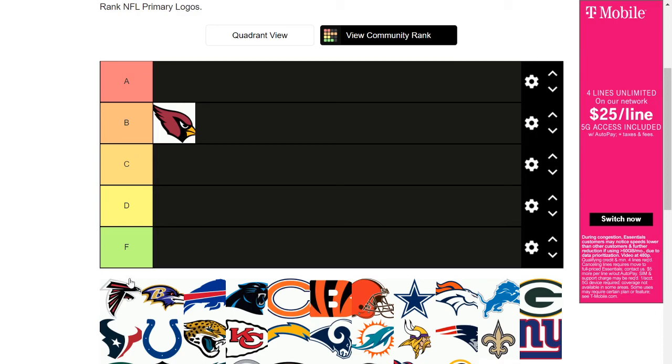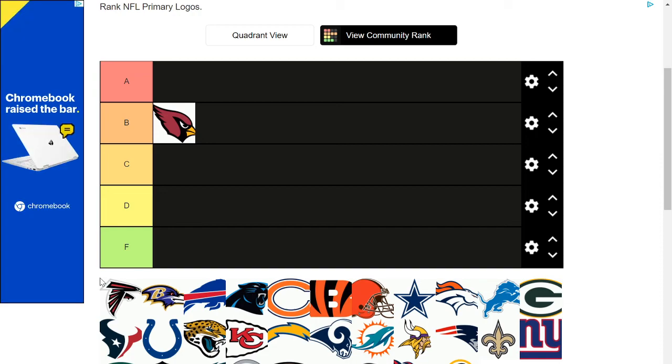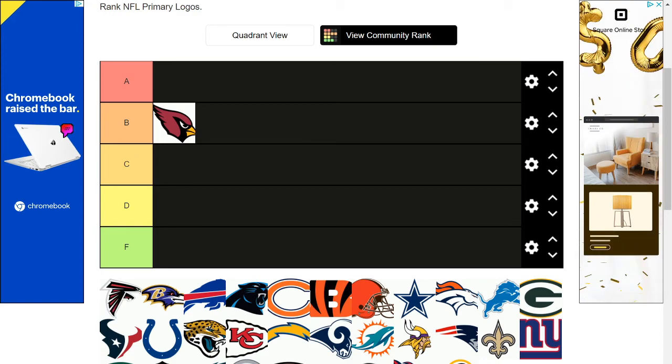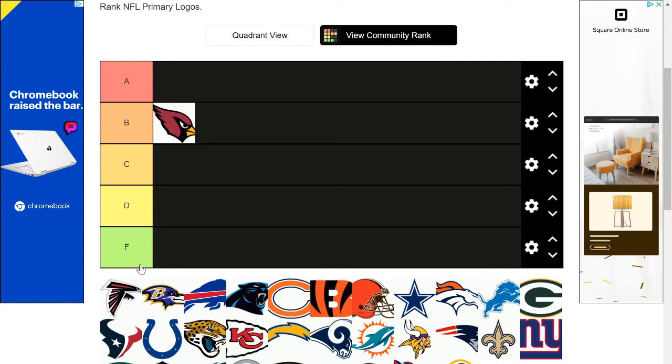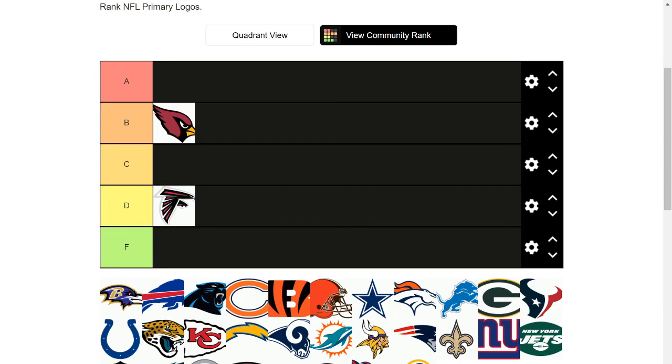Moving on to the Falcons logo — what is this atrocity? Have you ever taken a second to really look at the Falcons logo? If you don't really focus on it you won't notice anything weird, but if you actually sit down and look at it, it's like — no, that looks disgusting. While I don't think it deserves F tier because you don't see it from the corner of your eye and think 'why would you ever make that your logo,' right now it deserves D tier. It's pretty bad.